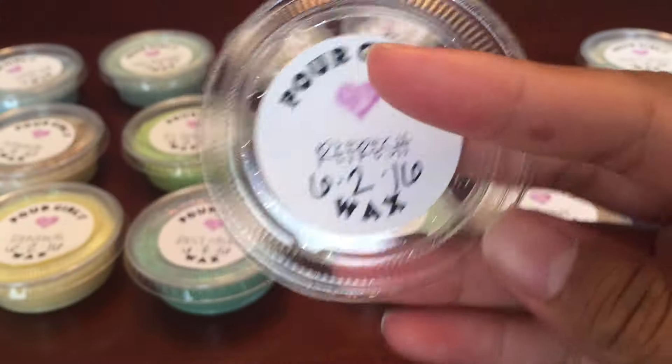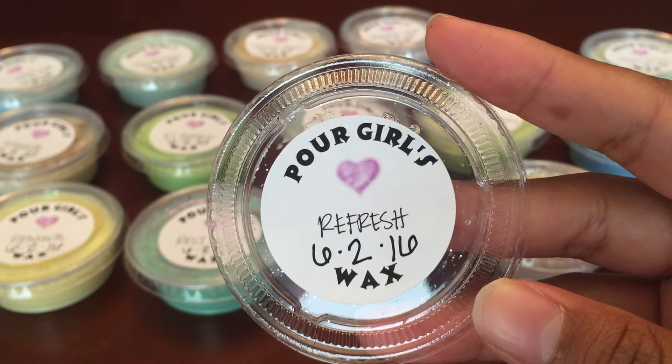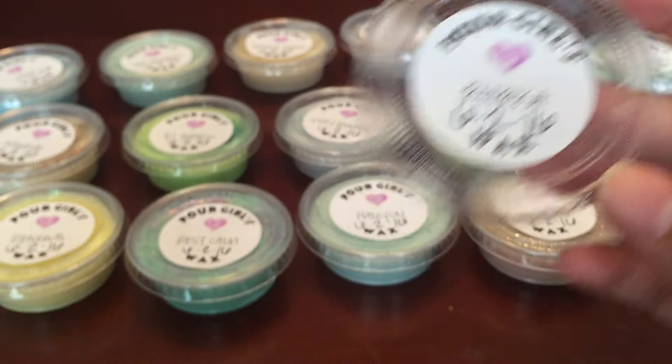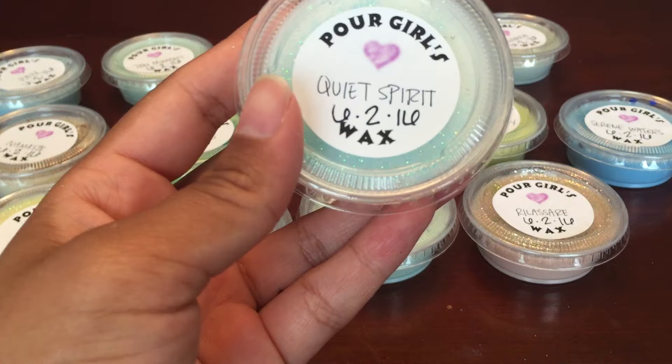The next one is Refresh, and this one is rosemary mint type. This smells good — a really good rosemary mint. It's not too herby, it's kind of sweet a little. That's a nice one.